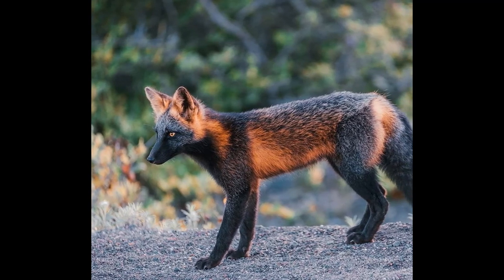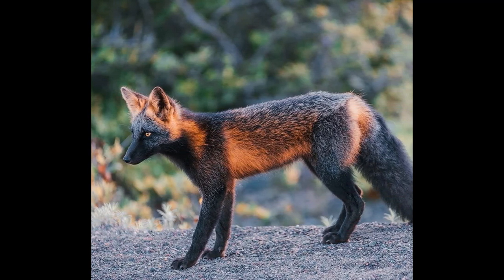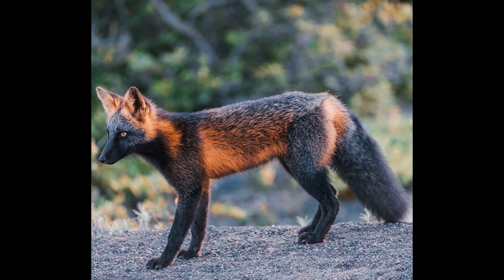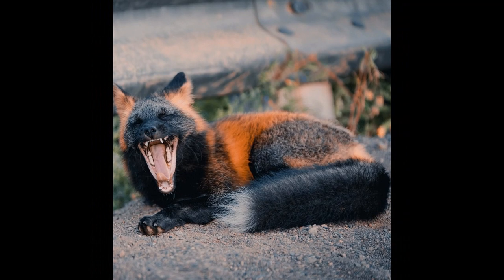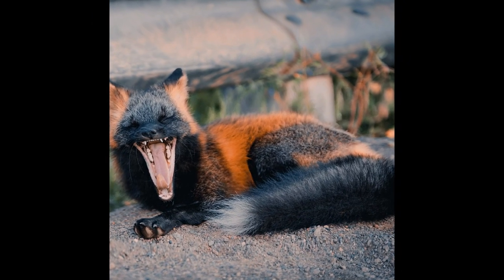A melanistic fox is a fox with an unusually dark coat caused by a genetic mutation that results in an excess of melanin, a pigment that gives color to the skin, hair, and eyes. Melanistic foxes have black or dark brown fur instead of the usual red, brown, or grey fur of most foxes.